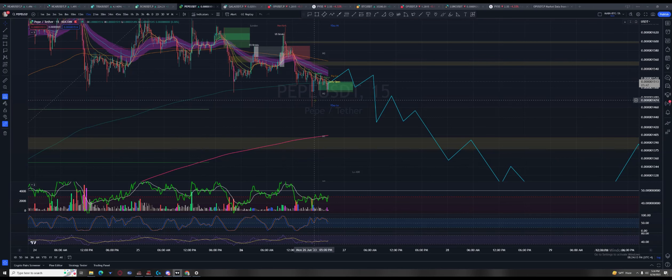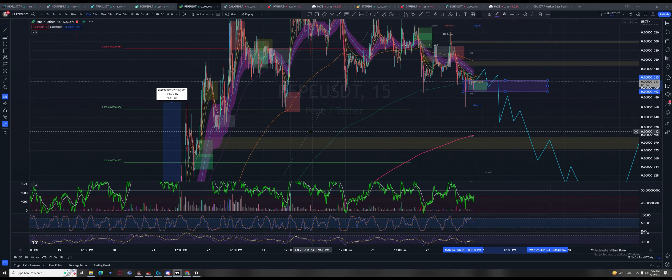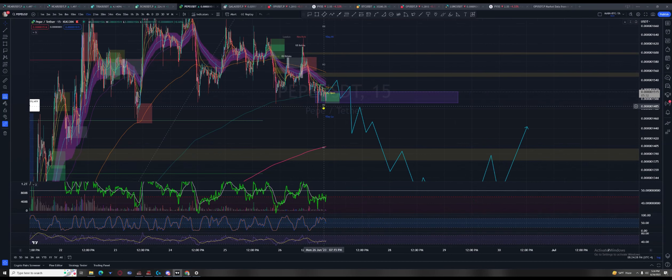Looks like there's interest to hold price in this range here. Yeah, I think if it breaks down into this wick at all I'd be looking at that short to come.